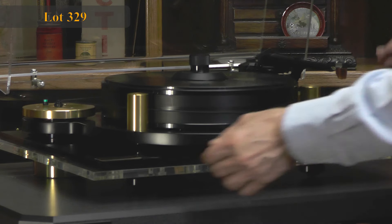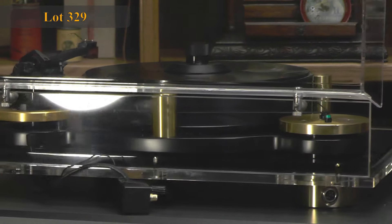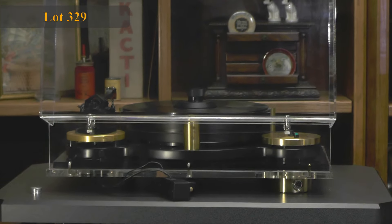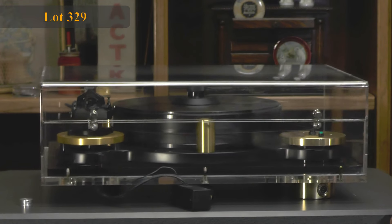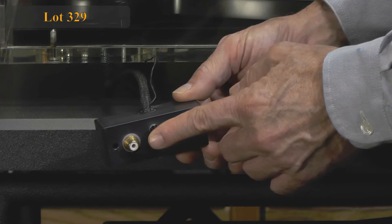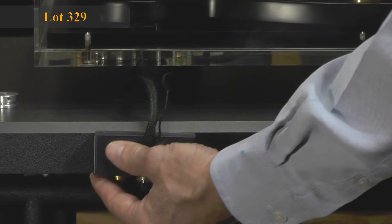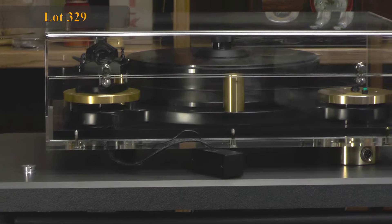We'll just continue to spin this around so you can get a look at it. We could have hooked it up so you could hear it play, but what you'd hear over this video camera and YouTube would sound terrible, so it's not really going to show you what this really sounds like. Here's the connector — the tone arm leads go in here, you plug in your RCA cables. There's a little piece of Velcro on the bottom so you can attach it to a rack mount system or cabinet.